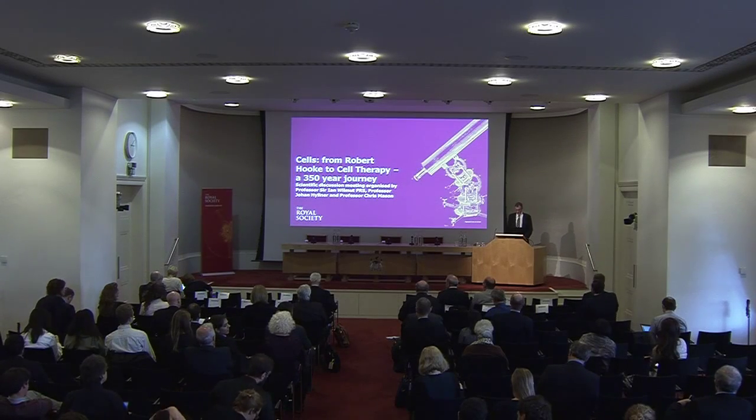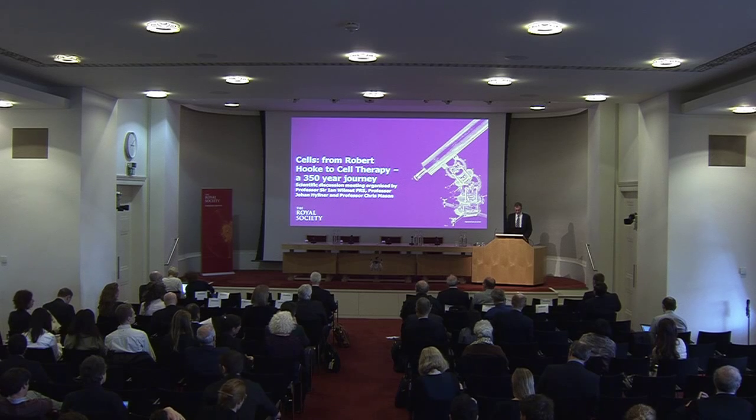We come to, unfortunately, the last two speakers of what's been an amazing two days. The next speaker is my very good friend, Professor Carl June, who's at the University of Pennsylvania in the USA. His talk is on the use of genetically modified T-cells in the treatment of cancer. Can we please give Carl a big welcome?